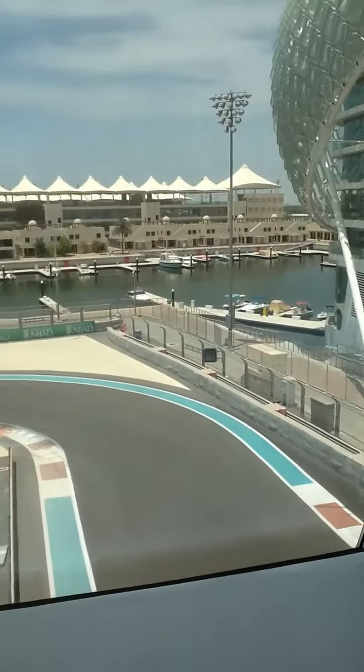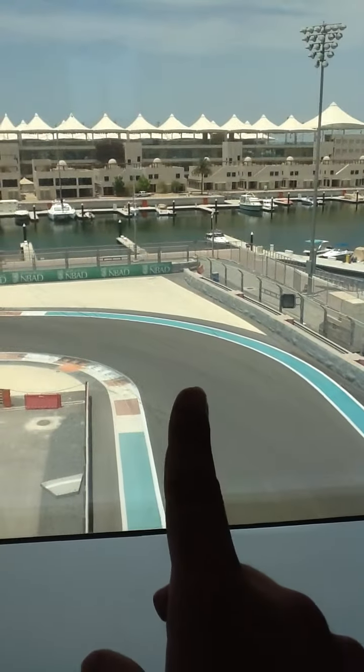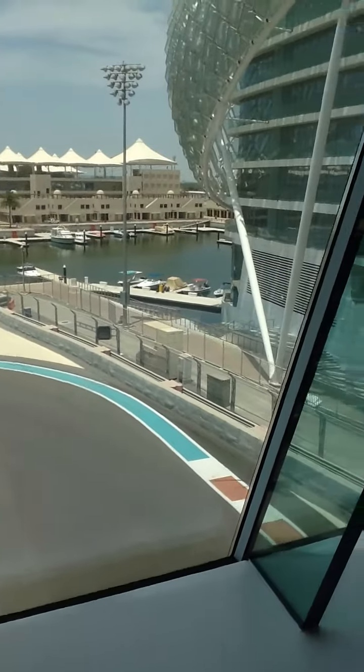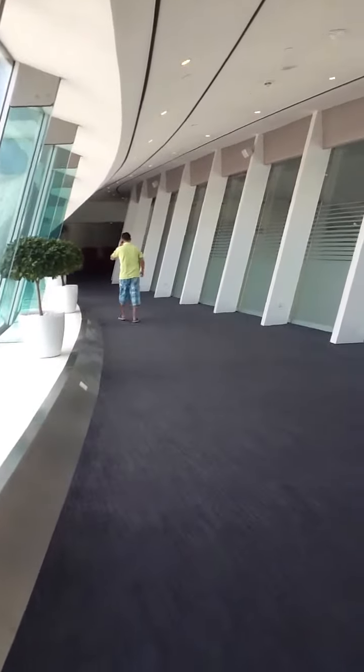Here we can see the marina itself. This is, I believe, Turn 15 of the Yas Marina circuit. It looks great here. You cannot see under the track — it's not glass-filled. This was the better view; you can also see the other side.